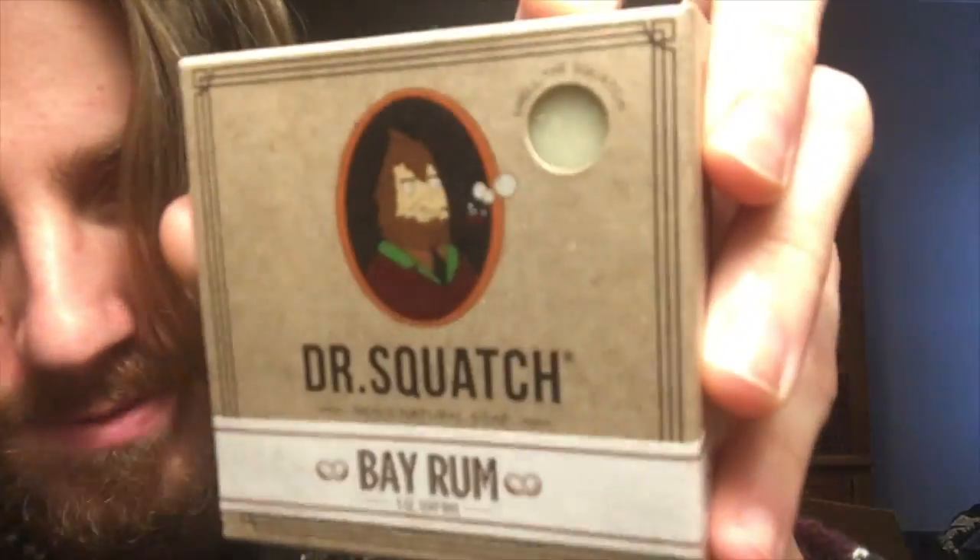Bay Rum — this is a really popular one on their website, because who doesn't love soap? The scent is described as 'island tropics with spice.' What I smell is cinnamon — cinnamon like Christmas cinnamon. That's what it looks like — very cute. This is probably the cutest bar of soap we've seen so far.